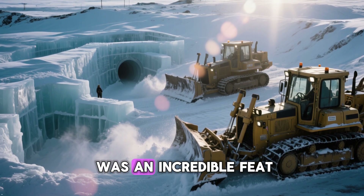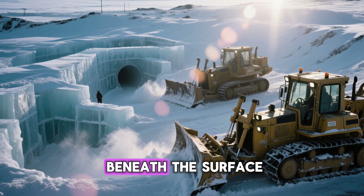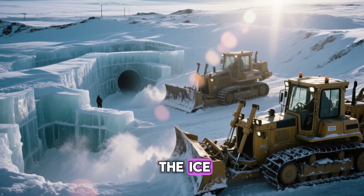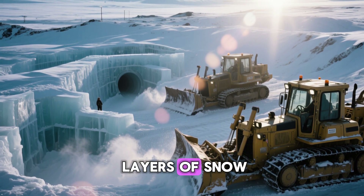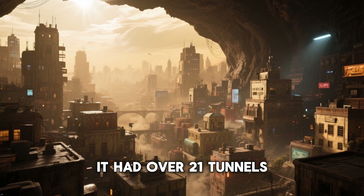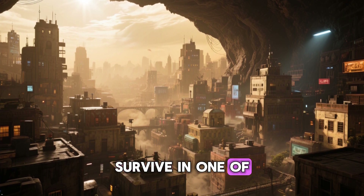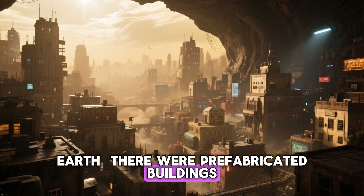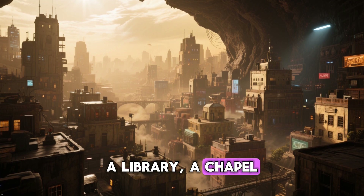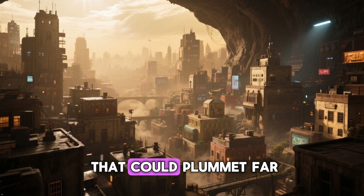Building Camp Century itself was an incredible feat of engineering. Located about 150 miles inland from the coast, it was built entirely beneath the surface. Army engineers used massive Swiss-made rotary snowplows to carve deep trenches into the ice. These trenches were then covered with arched steel roofs and buried under layers of snow, which quickly hardened into solid ice. The result was a subterranean city with over 21 tunnels totaling nearly two miles in length. Inside, you'd find everything needed for a small community to survive — prefabricated buildings, barracks for over 200 soldiers and scientists, a hospital, a theater, a library, a chapel, a mess hall, and laboratories. It was a completely self-contained world, shielded from the brutal Arctic winds and temperatures that could plummet far below zero.